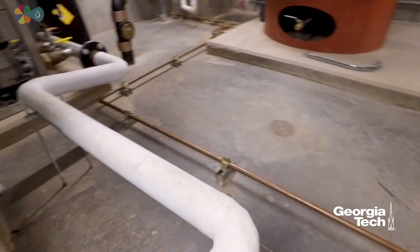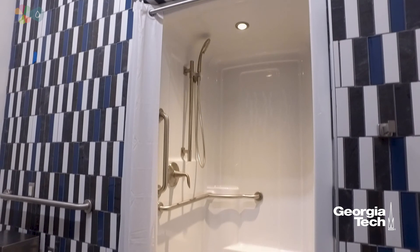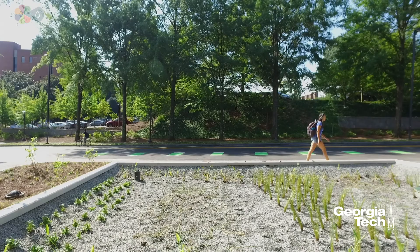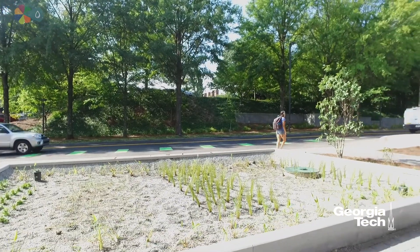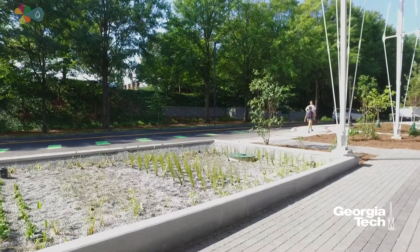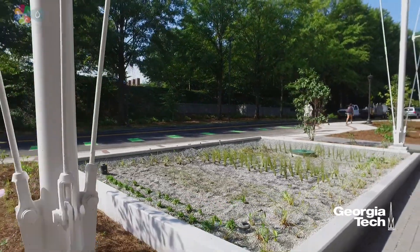Grey water, which doesn't contain organic matter, comes from the water fountains, sinks, and showers, and is directed into the primary tank for infiltration on site. This water is then pumped to the constructed wetland in front of the building, where it is gravity fed into the surrounding site and infiltrates back into the soil to recharge the surrounding groundwater.